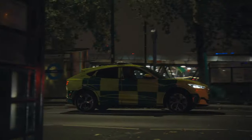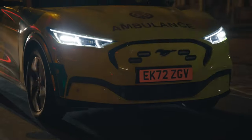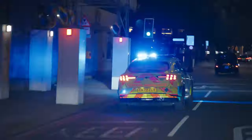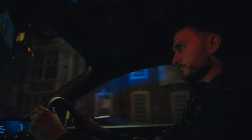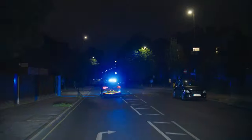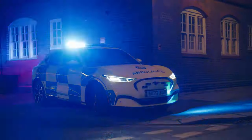We want to have the lowest emitting fleet of emergency vehicles that we can. These Ford Mustangs are an integral part of how we're going to do that, and we're delighted to have more than 40 of them in operation. We believe that is the largest electric fleet of vehicles of any emergency service in the United Kingdom.